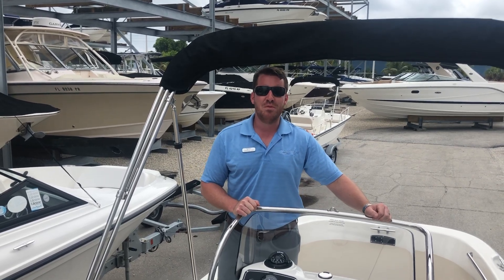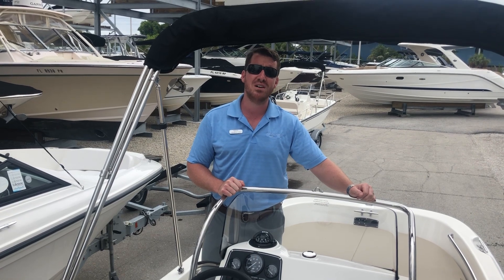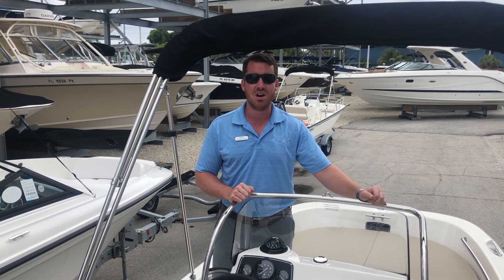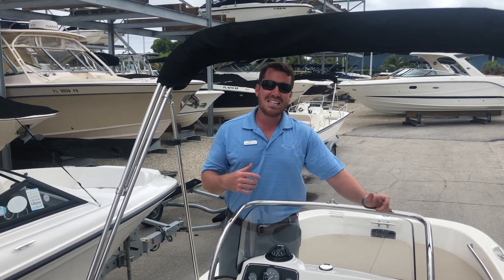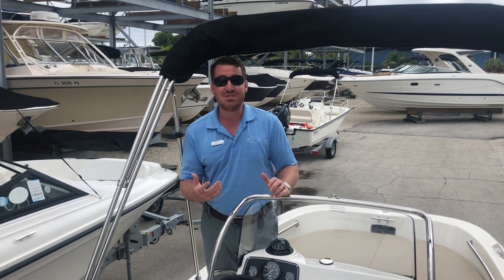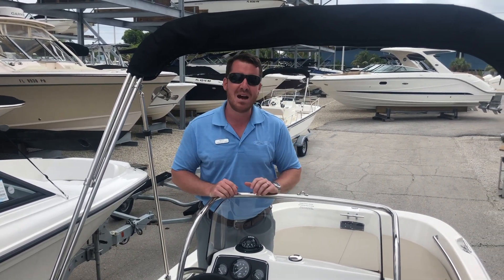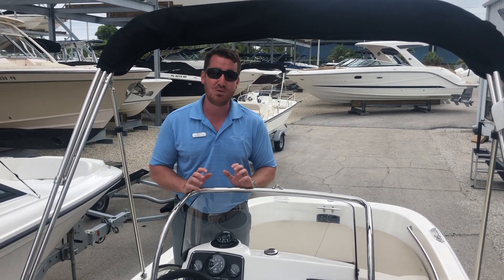Hey y'all, I'm Jeremiah from MarineMax in Sarasota and today we're standing on board our 2019 Boston Whaler 170 Montauk. You're probably hearing a little bit of wind noise in this video — we've got a cold front moving in, and that's a reminder of a story I've got about one of these. You don't get many opportunities in your life to truly show up the big boys, and this is one of those boats that really will.